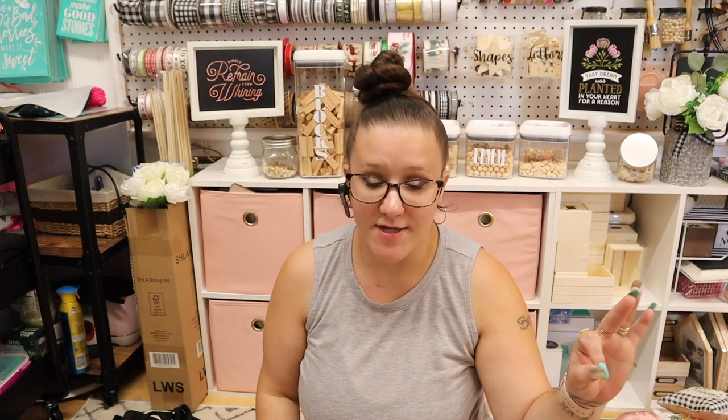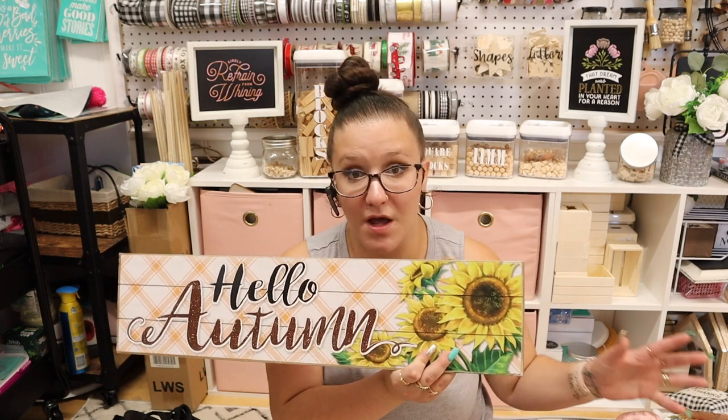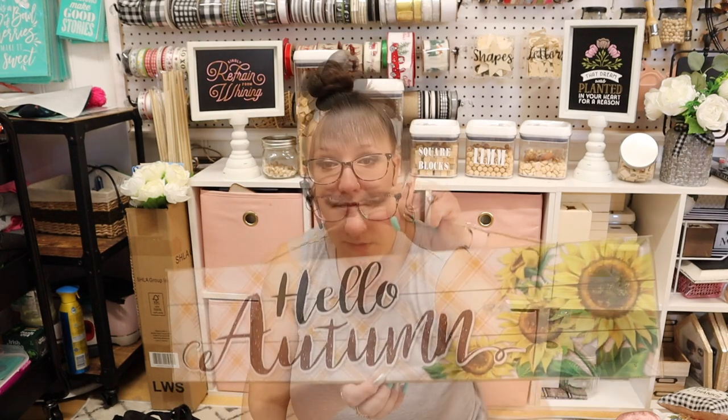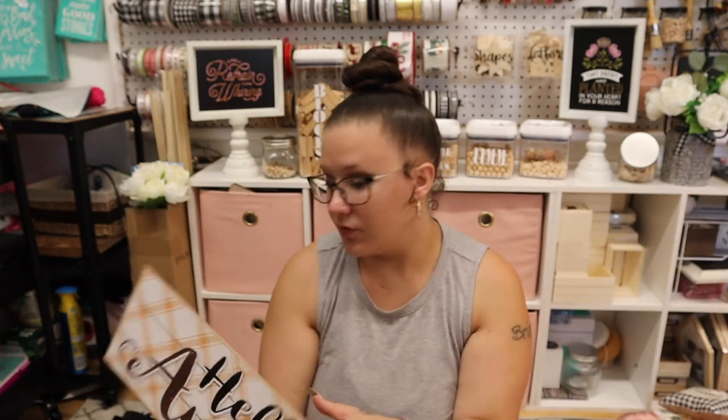What do you guys think of these signs? Do you think they hit the nail on the head this year or missed the mark altogether? This one says 'Hello Autumn.' Now this one is not my favorite — I'm not a big sunflower person. My brother literally grows sunflowers this big around on the stalk, which is unbelievable. It's still cute, just not my style.